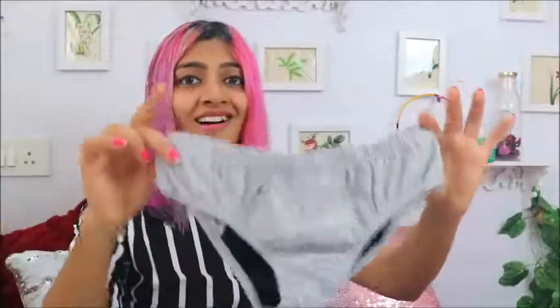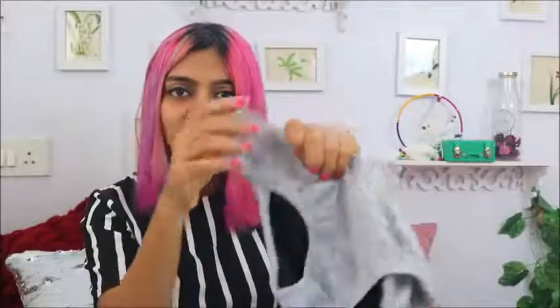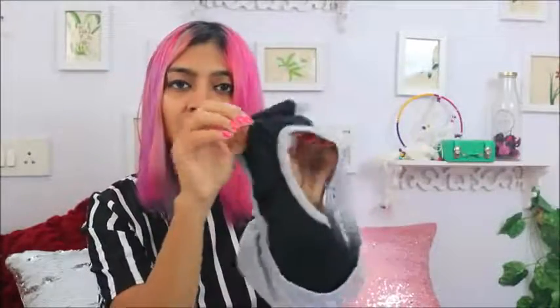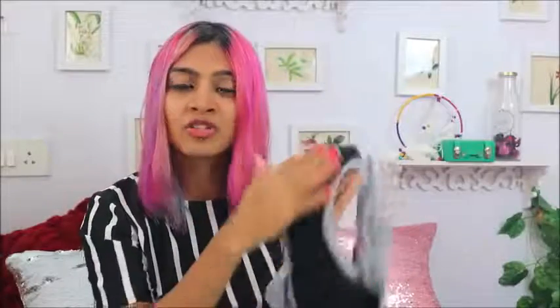Let me start with something I think every girl should have — and it's a new discovery for me: these are period panties. Yes, you heard right — panties you wear during your periods. These are so amazing, especially if you use sanitary pads instead of tampons. You definitely need panties that are comfortable and can hold everything in place. These are mid-waist, the fabric is nice and comfortable, and inside the targeted area they have a black lining for double coverage to prevent leakage.